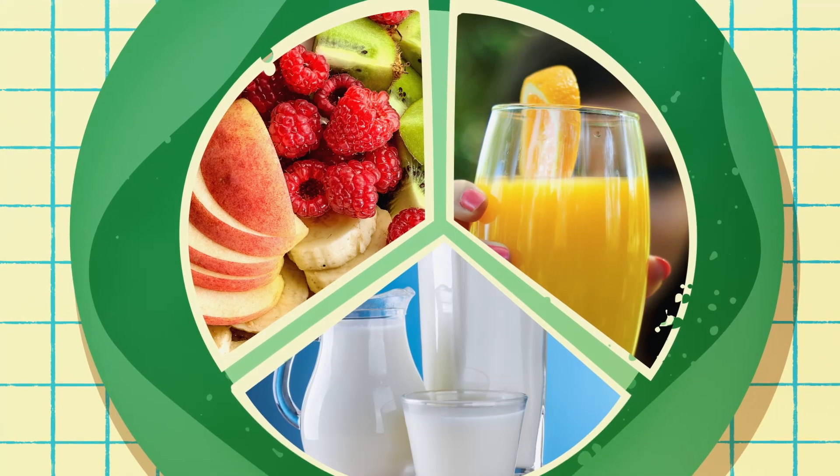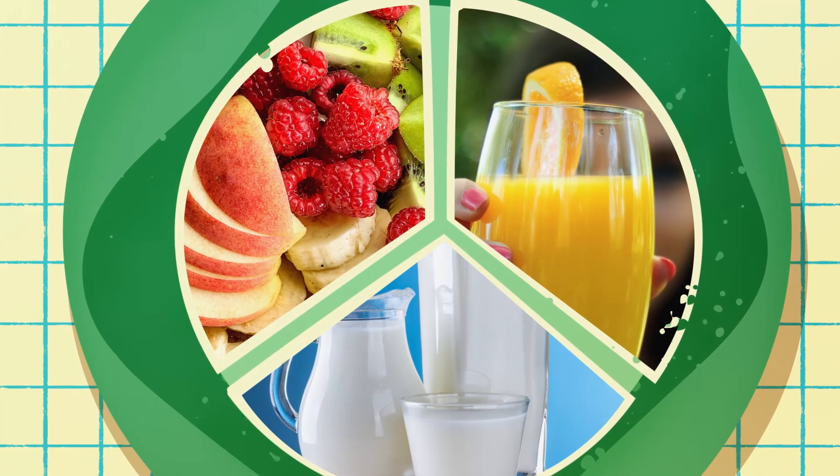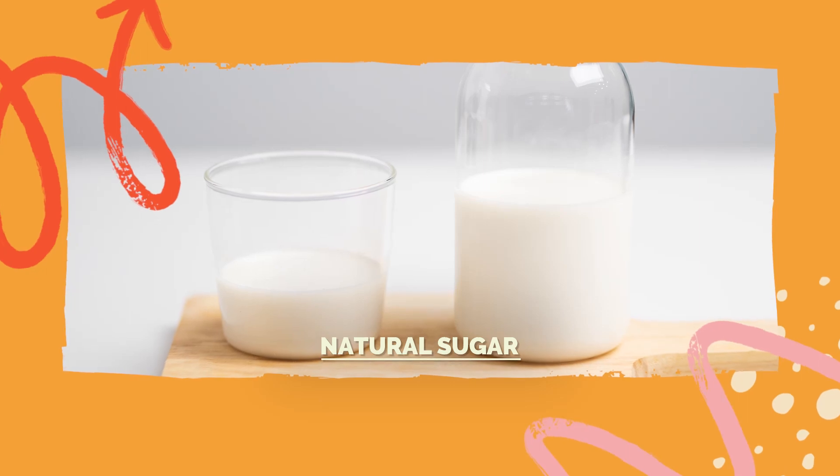There are two kinds of sugar. Natural sugar is sugar that is already in whole foods. Fruit, 100% juice, and milk all contain natural sugar. These are go foods. Natural sugars in food provide energy and other important nutrients.